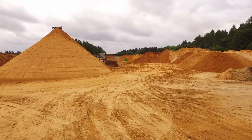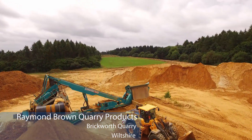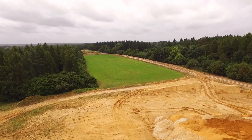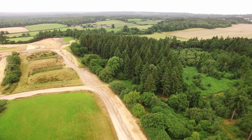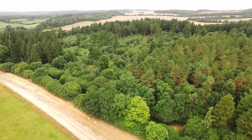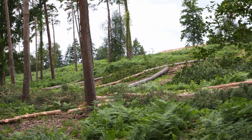Raymond Brown's Brickworth Quarry near Salisbury in Wiltshire produces around 120,000 tonnes of soft sand a year, and recent permission to extend the quarry will secure continuity of supply for the next nine or ten years. The extension area is currently commercial conifer plantation, home to a wide variety of invertebrates, mammals, birds and reptiles.